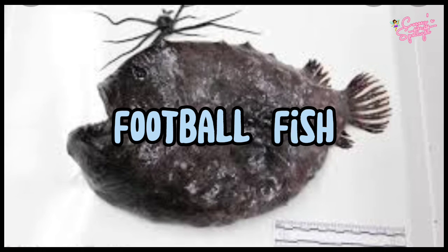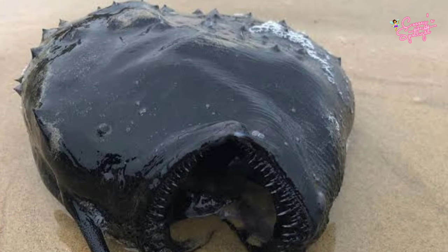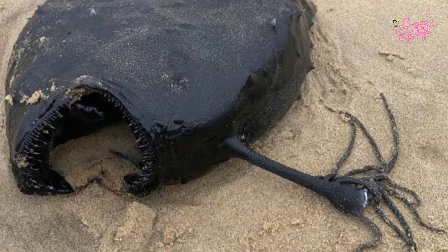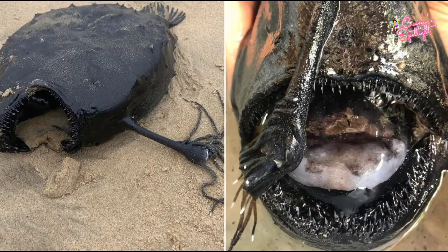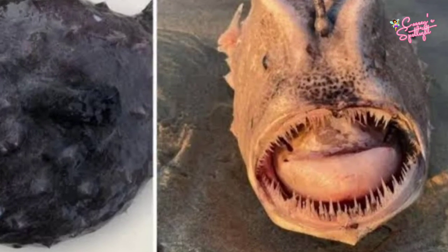Number 8: Football Fish. The football fish is a deep-sea anglerfish found in the tropical and subtropical waters of the Atlantic, Indian, and Pacific Oceans. Like other deep-sea anglerfish, there is a striking difference in appearance between males and females. Females are extremely large and may exceed lengths of 60 centimeters.